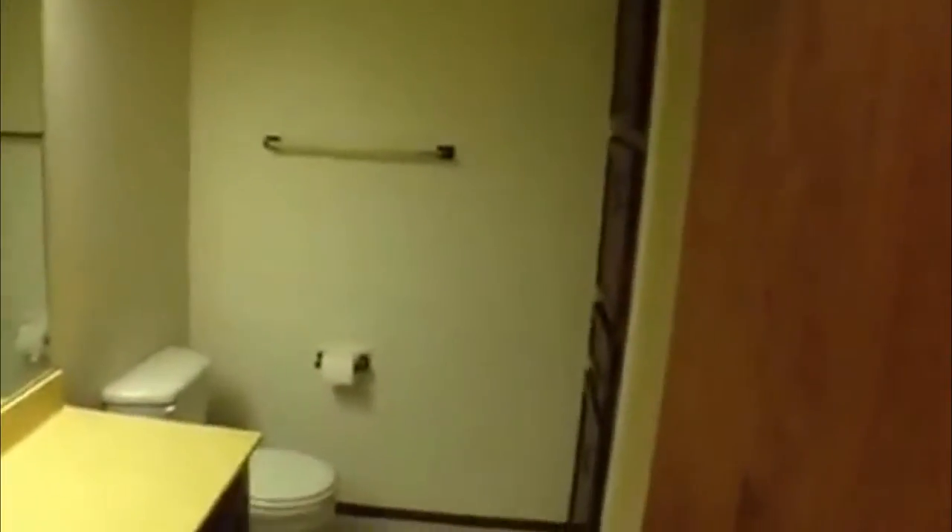First bedroom here — you've got a ceiling fan and a closet with sliding doors. It's carpeted in here; most of this property is carpeted. First full bath here. It's a three bedroom, two bath. Same type of shelves that were out in the hallway and a tub shower combo in here.